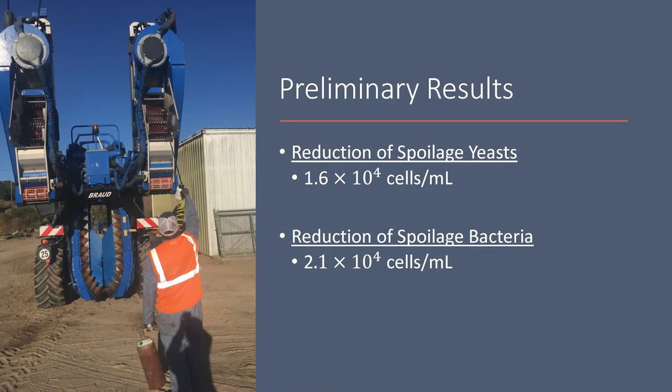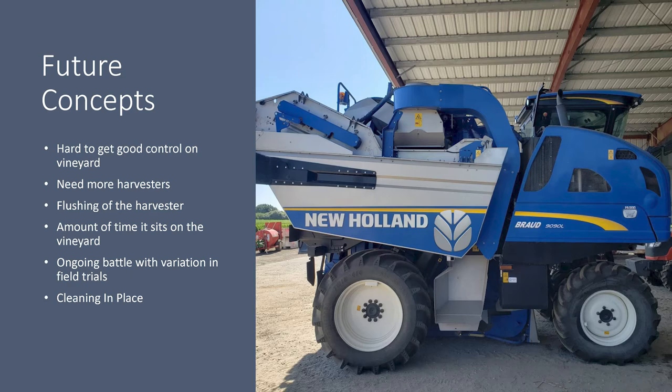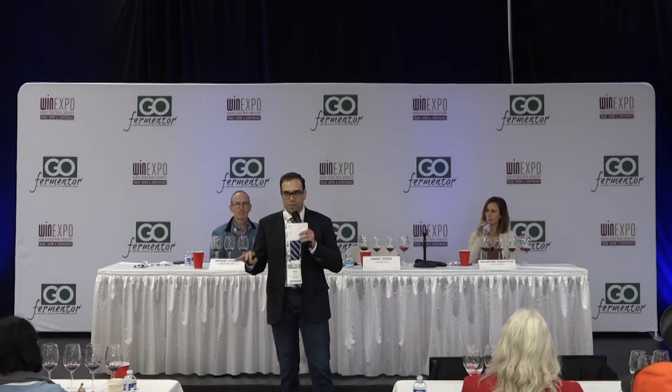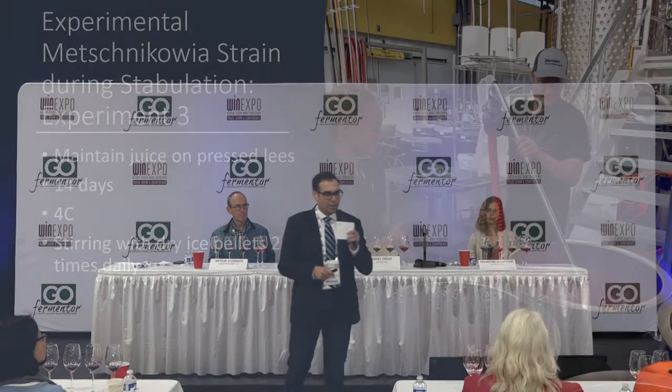Preliminary results show 10⁴ reduction on spoilage yeast and bacteria. Future concepts include incorporating more harvesters — we'd love to work with New Holland. There's a flushing effect as the harvester moves through the vineyard and essentially cleans itself naturally. As always, there's variation in field trials. We're looking to incorporate cleaning-in-place, and we want to custom-design experiments with partners. Come talk to us if you want a blaster.